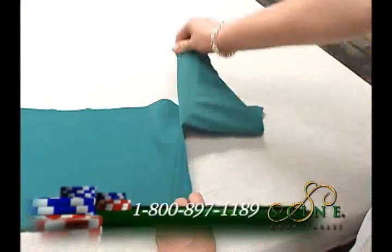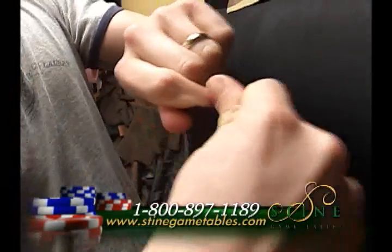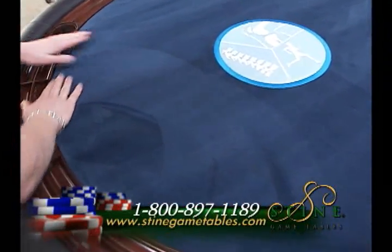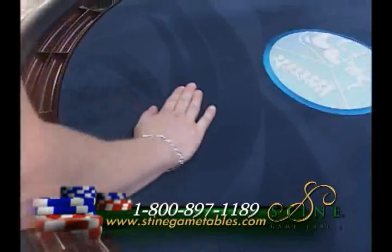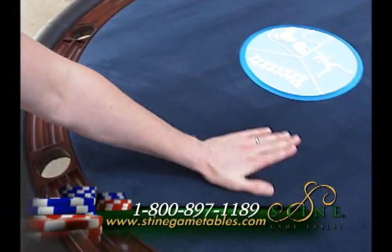Also, we do not use felt because most felt is cheap and wears out over time. We have a fabric on our tables that is custom made just for our company. It has a plush, rich filling but will not stain, and the cards slide right across it. In the entire time we have been in business, we have never had a customer need to replace the fabric on their table.